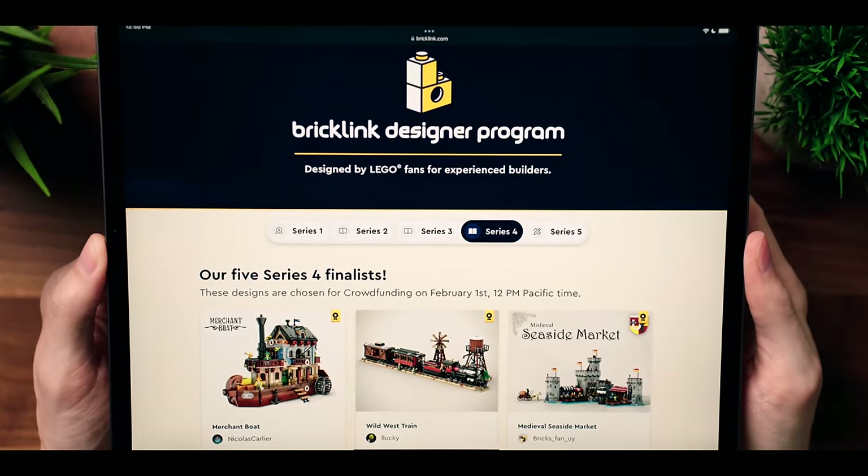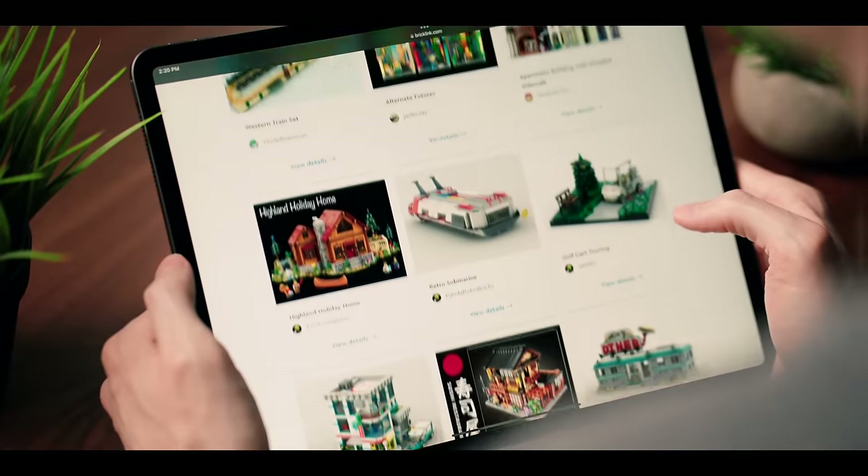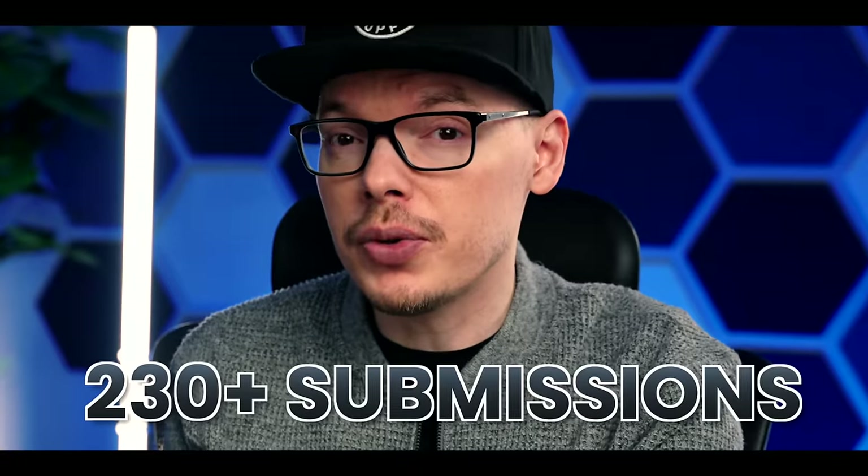Alright, let's check out the new batch of finalists from LEGO's Bricklink Designer Program for adults. This is series 4 and we have some good ones here from the 230 plus that were submitted. I noticed something quite obvious that I think you'll spot too, so let's go.